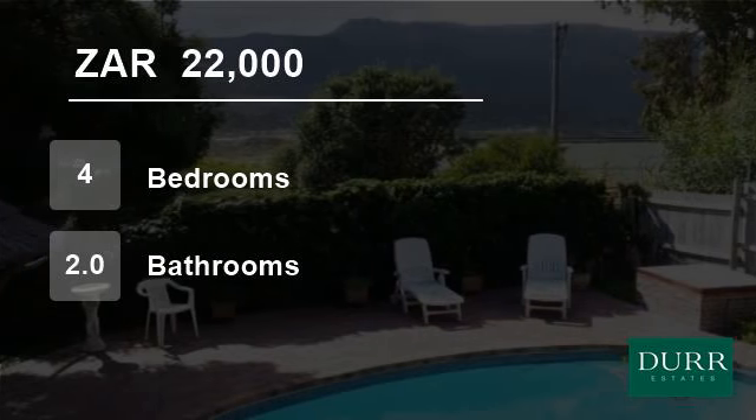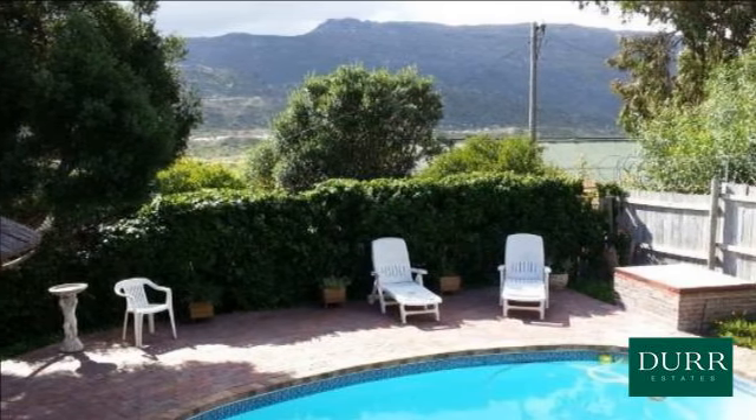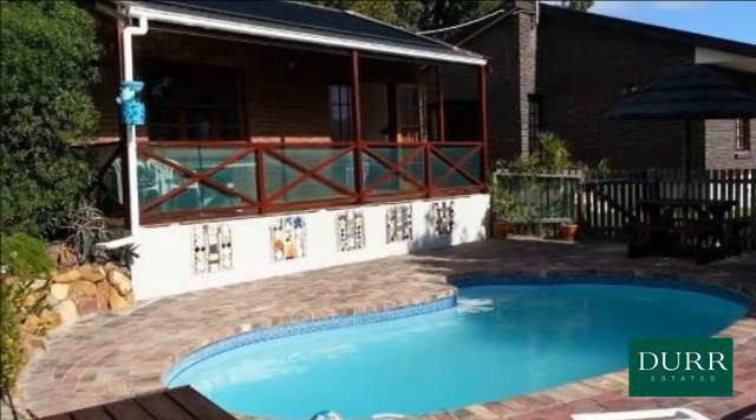Welcome to this four-bedroom house for rent in Fish Hoek, Western Cape, South Africa for 22,000 Rand per month. An inviting, sunny home with a pretty one-bedroom garden cottage, set in an established garden with pool.